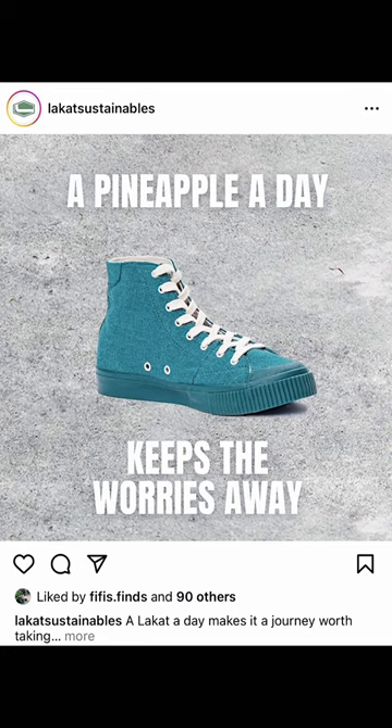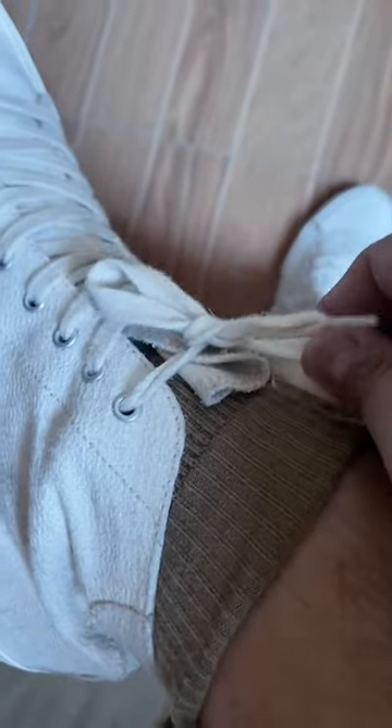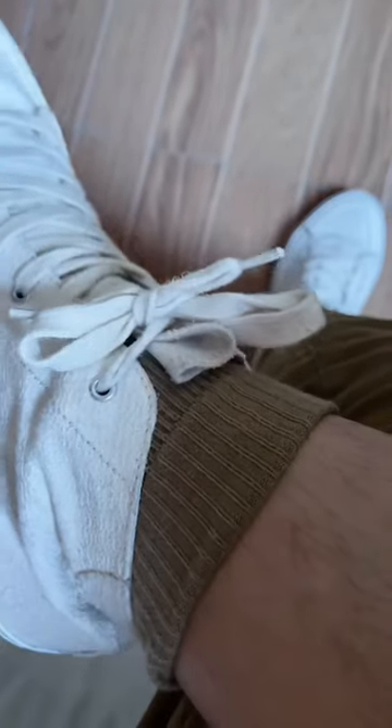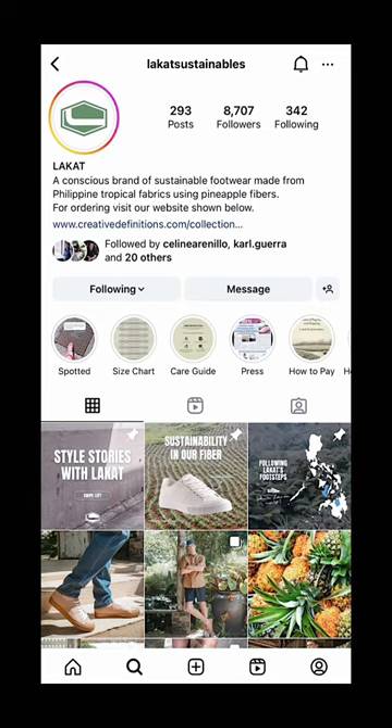I first encountered Lakat via a photo on social media. The design of their high-cut sneaker was gorgeous — the right shape and height, as I hate bulky sneakers. Equally important is how beautiful their product photography and social media identity are.